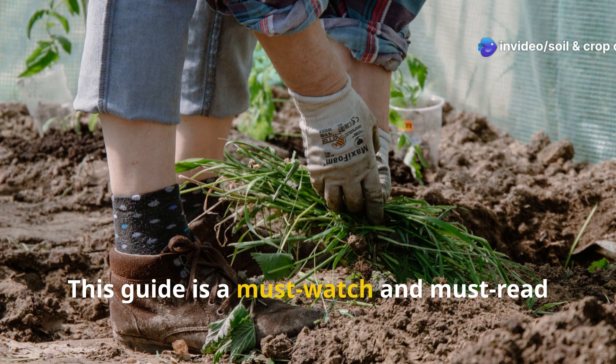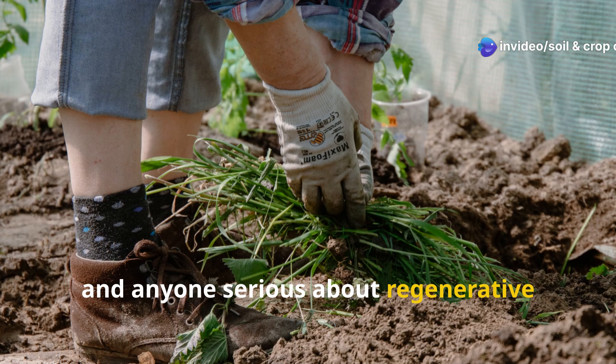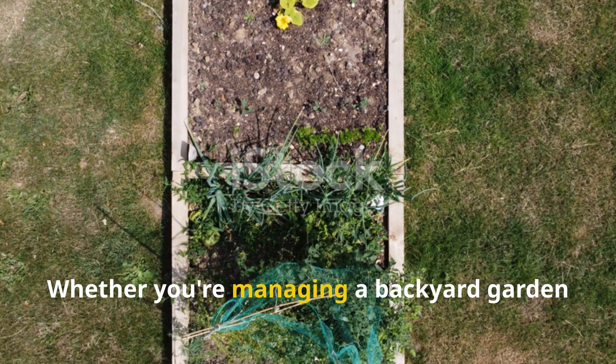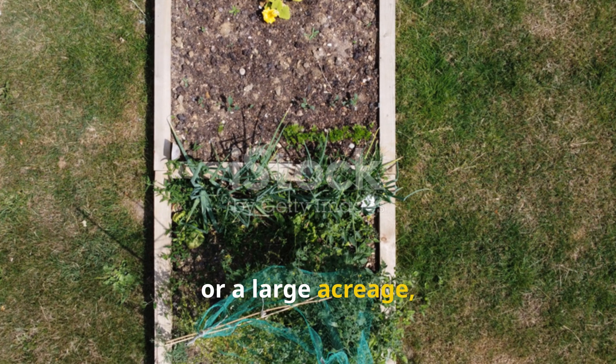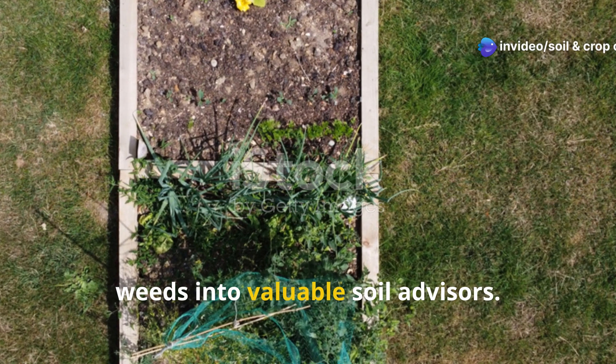This guide is a must-watch for gardeners, homesteaders, and anyone serious about regenerative farming or soil restoration. Whether you're managing a backyard garden or a large acreage, this practical knowledge turns unwanted weeds into valuable soil advisors.